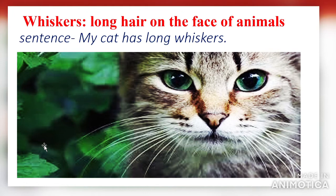Next word: 'whiskers.' Students, always remember the spelling: W-H-I-S-K-E-R-S. Whiskers means long hair on the face of animals. Using it in a sentence: my cat has long whiskers. You can also see in the picture that the cat has very long whiskers.